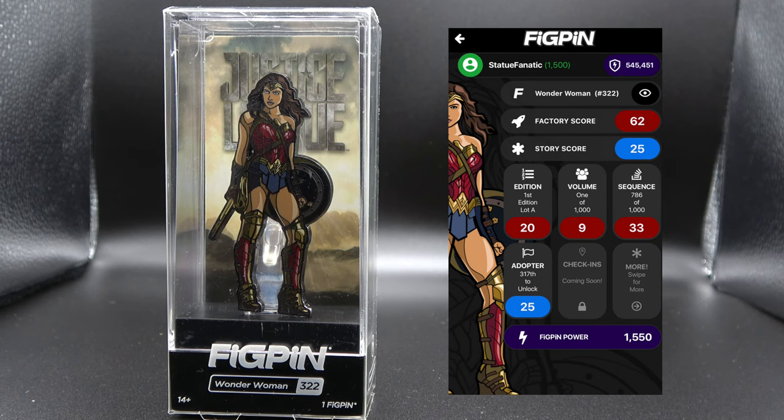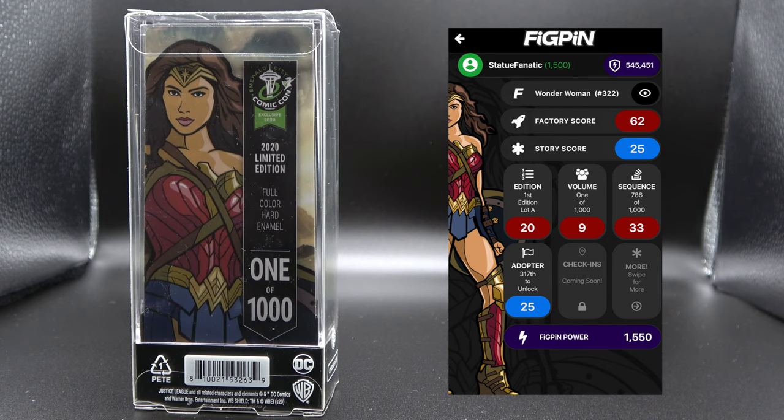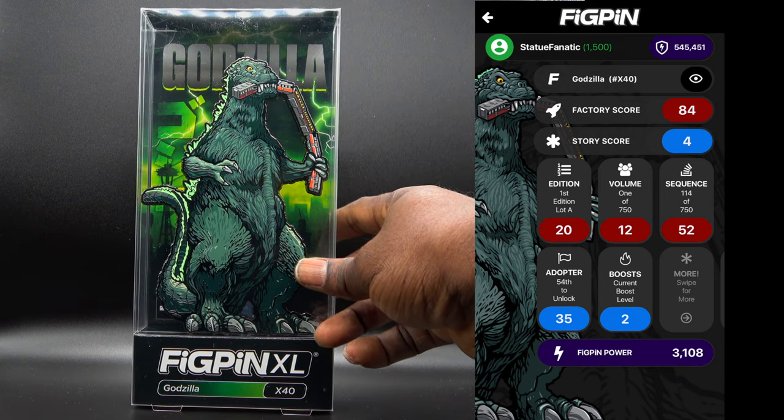We have Wonder Woman, number 322 — also an Emerald City Comic-Con exclusive from 2020, and there are 1000 of her made as well. You can see her stats there. I really like this pen a lot; there's a lot of shading and artistry in the design of her costume, and I really like that.